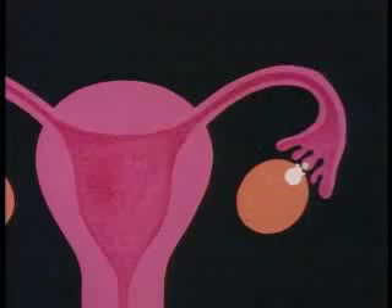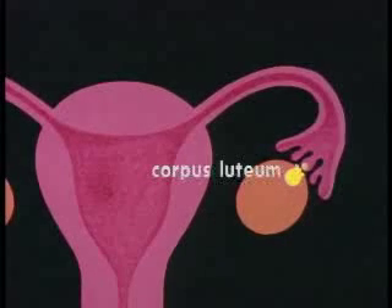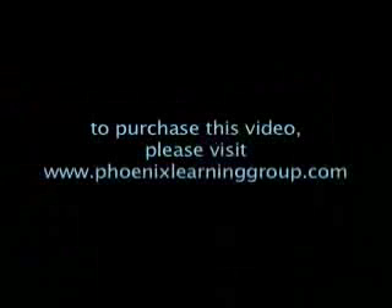The oocyte passes into one of two fallopian, or uterine, tubes, each leading to the uterus, or womb. Under the influence of LH, the follicle changes into a yellow body called the corpus luteum, which secretes increasing amounts of the hormone progesterone into the bloodstream. That progesterone completes the job of preparing the uterine lining, and its increase causes the pituitary to send out less FSH and LH.